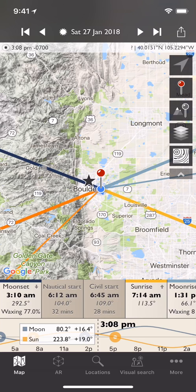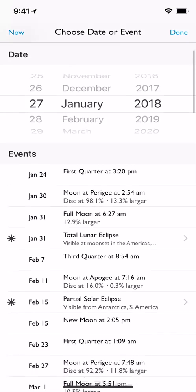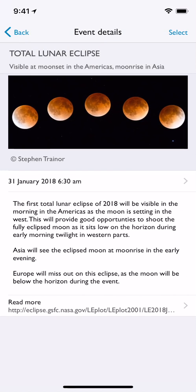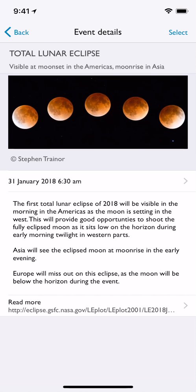You may have heard there's going to be a total lunar eclipse next week on the 31st of January. In TPE for iOS we can see that here in the events list - January 31st, total lunar eclipse. It tells you about it, a little bit of description, when the peak time is: 6:30 in the morning for my current location. You can click through and read more about it from NASA's site, which has all the detailed timings.